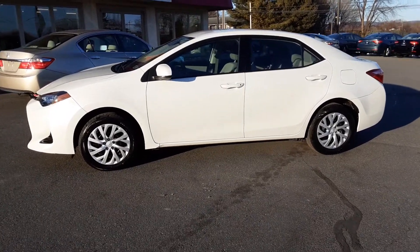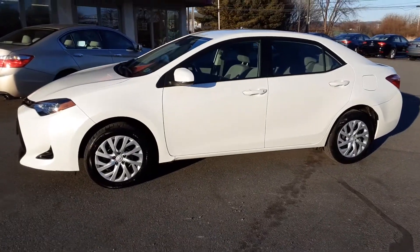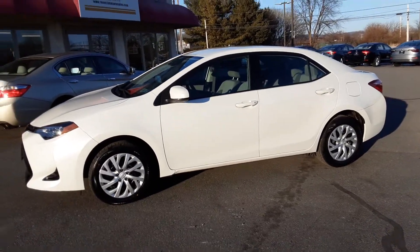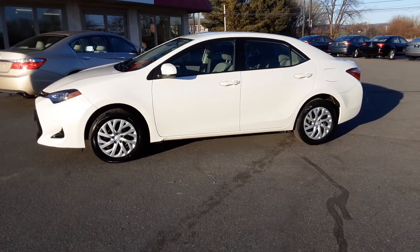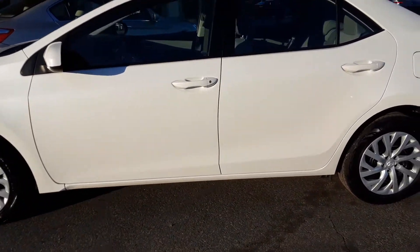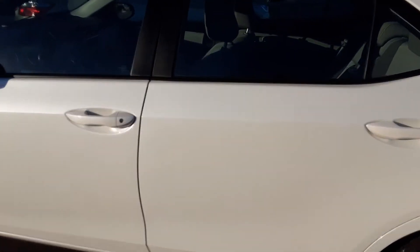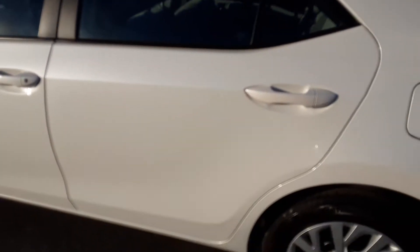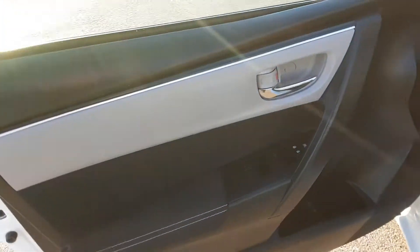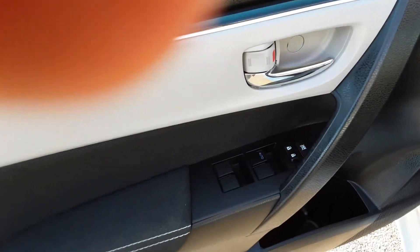Hey, thanks for checking us out today at Rocky Ridge Auto. Today I'm showing you our 2018 Toyota Corolla LE. It comes in blizzard white — a beautiful pearl white finish with gray cloth interior. Super nice car here, guys. Very reliable, it's a Toyota. Let's pop the door open and I'll show you a couple of cool features on here.